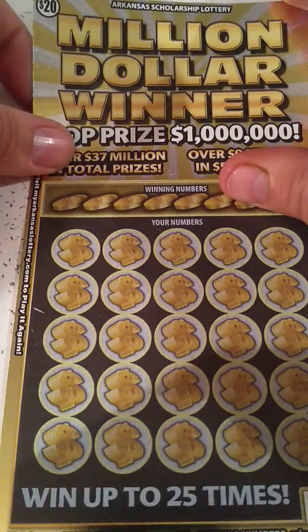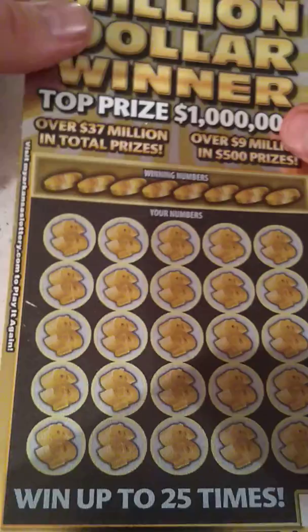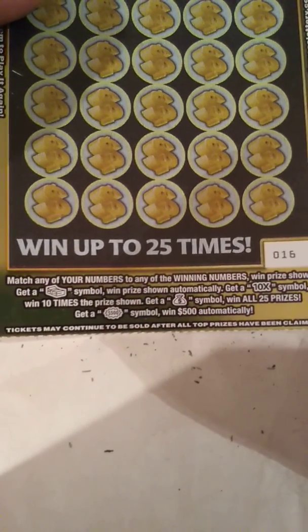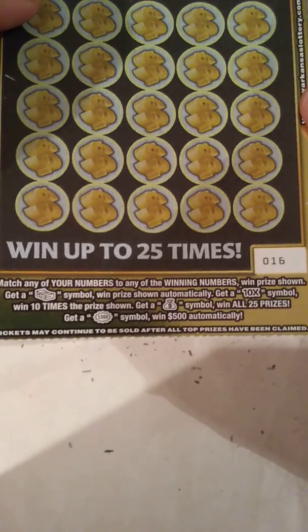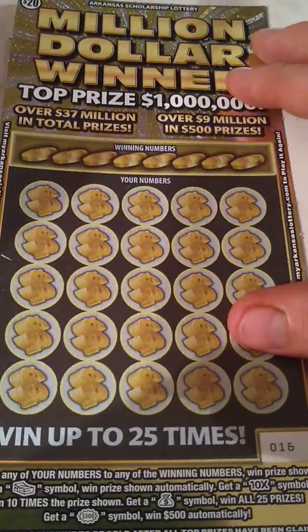On to the $20 million winner — the ticket we really need to win on, ticket 16. Overall odds are one in 3.05. We've been doing fairly decent here lately — ain't been winning a lot of money, but we've been pretty close to paying for the sessions anyway. Match any real numbers to any winning number, win prize shown. Get a stack of cash symbol, win prize automatically. Get a 10X symbol and win ten times the prize. A money back symbol wins in all 25 prizes. Get a $500 birth symbol and $500 automatically. Let's see what the winning numbers are.